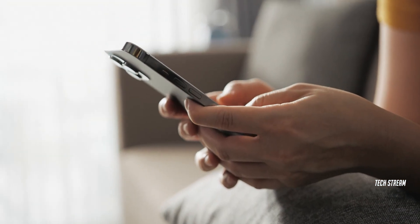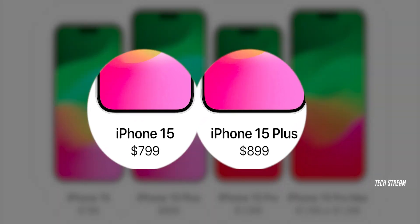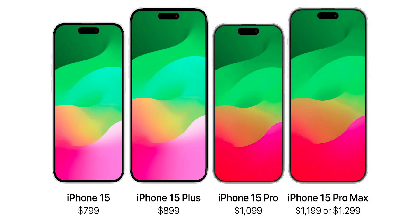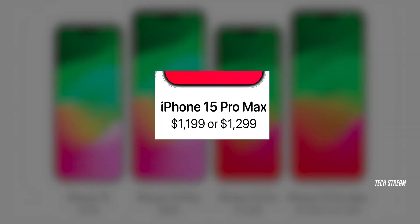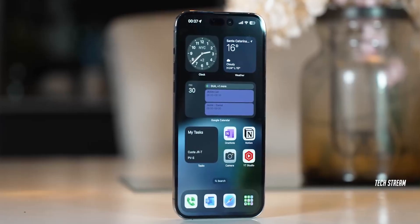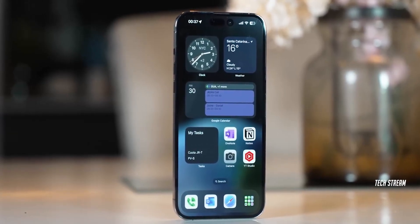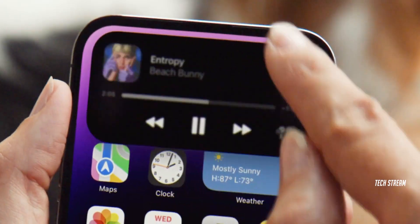Moving on, some pricing news: the iPhone 15 and 15 Plus will start from $799 and $899, and the 15 Pro from $1099. The 15 Pro Max starts from $1299 — that's the biggest price jump I've seen, possibly due to the 6x periscope camera or the A17 Bionic chip, which per leaks will be powerful and power-efficient.